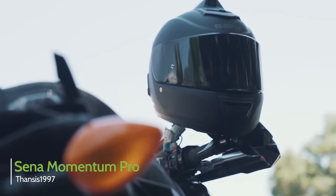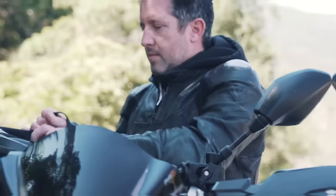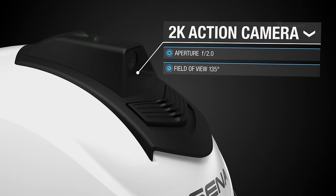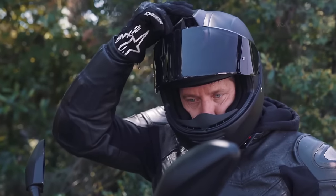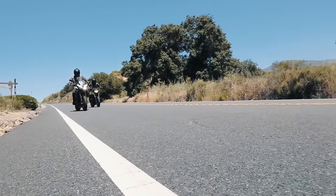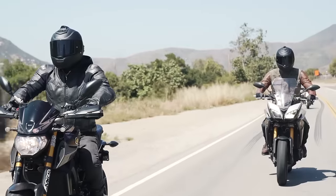Have you ever been making your way past a particularly scenic route and wished you could capture that moment? The CENEMOMENTUM PRO helmet answers that question with its integrated Quad HD action camera, which enables quick access to record with the use of a single camera button. The Quad HD camera grants up to 135-degree field of view and the capacity to record for up to two hours at a stretch.